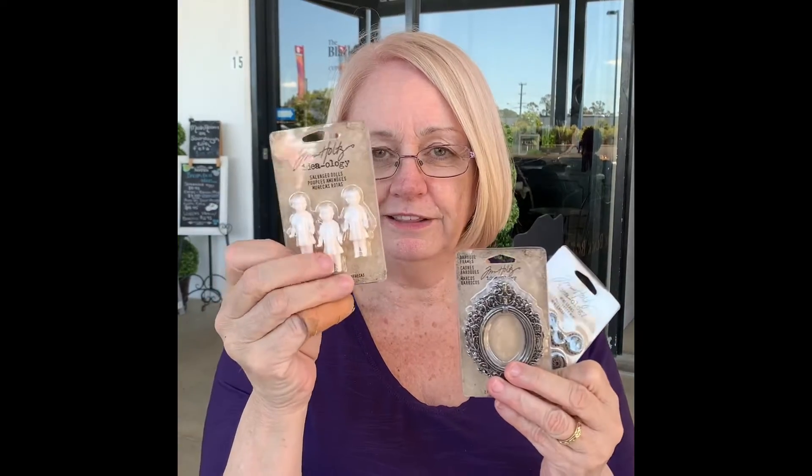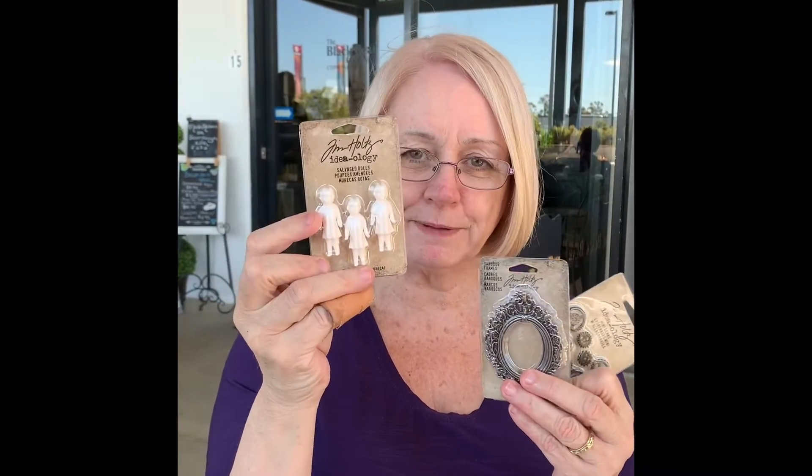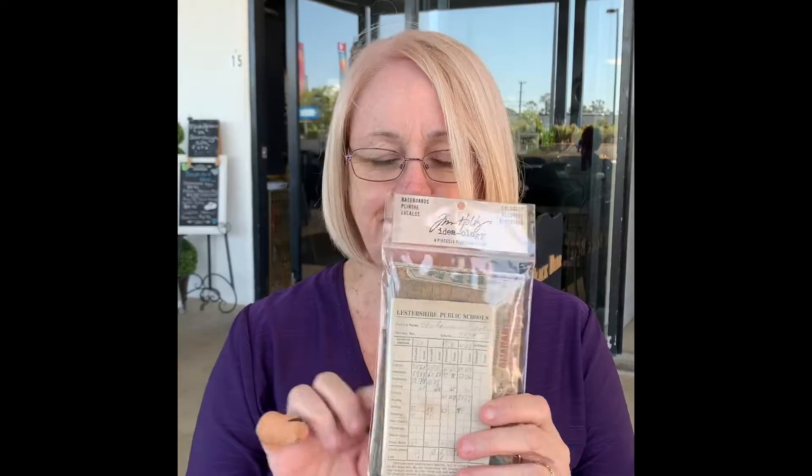The gears, little tiny gears and framelits, and in fact all of this sort of stuff. The little salvage dolls, which I love. I've already got a packet of these but I got a couple more packets. And then we have the baseboard salvage — that's the pack where you only get four in the pack, so they're pretty expensive. Getting them for a cheaper price was good.